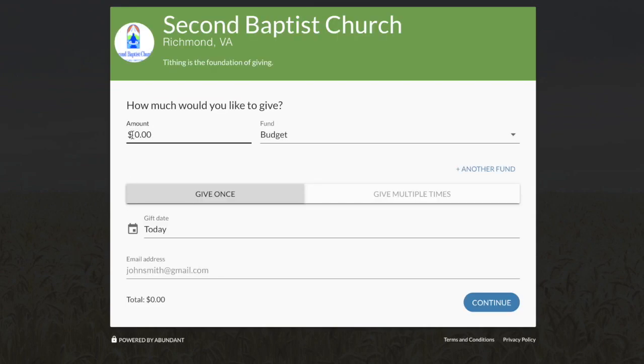To make a contribution, simply enter the amount you would like to give. From here, you have the option to make this donation one time or select Give Multiple Times in order to schedule a recurring gift.